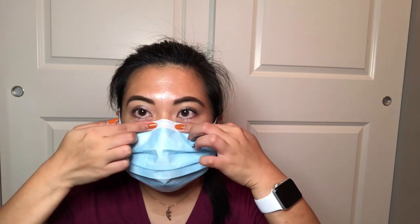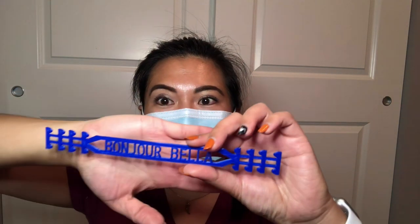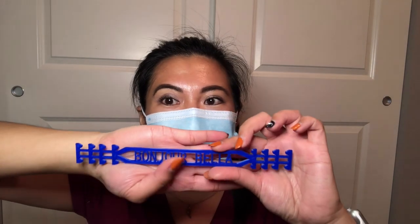So when you wear a disposable mask, the blue side should be on the outside. You loop it over your ears and pinch it by the nose bridge, making sure it's fitted under the chin and over your nose. My boss is so amazing — he 3D printed this ear saver for me. You can see it says 'Bonjour Bella' — that's the name of my blog. You just loop it like this and it takes the strain off your ears.